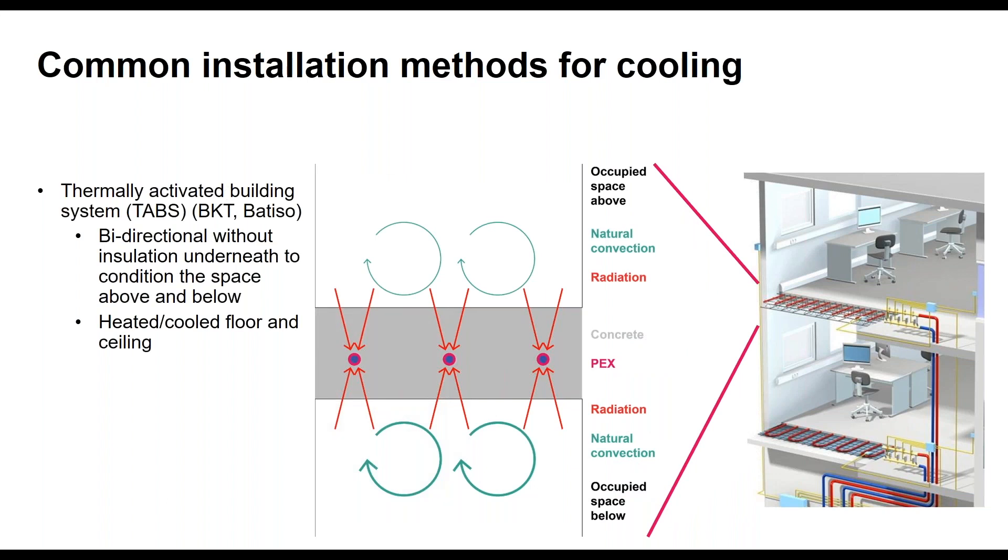Another approach — used for upper floors of the University of Chicago dorms — is a TABS system, which is basically uninsulated concrete above and below. The radiant floor of the third story is also the radiant ceiling of the second story. You're pulling warm energy out of the space from above and below, effectively doubling your surface area. There's also more natural convection benefit from the ceiling side because warm air rises and creates a hotter pocket of air against the cool ceiling surface.